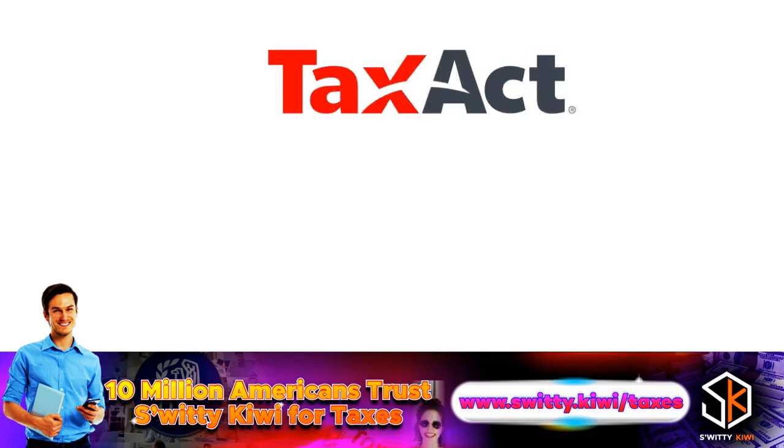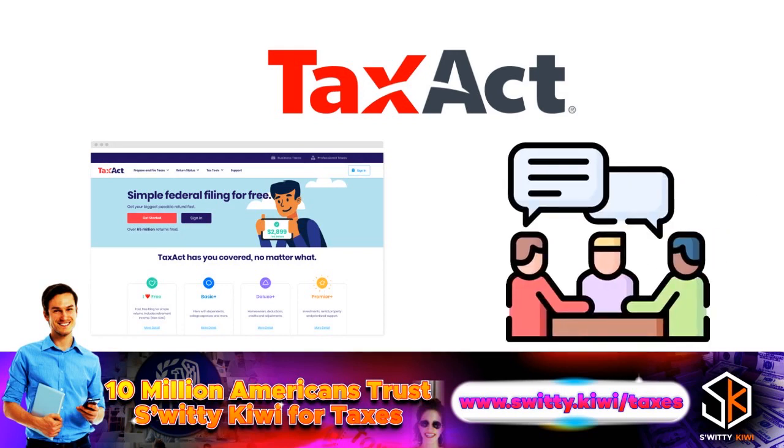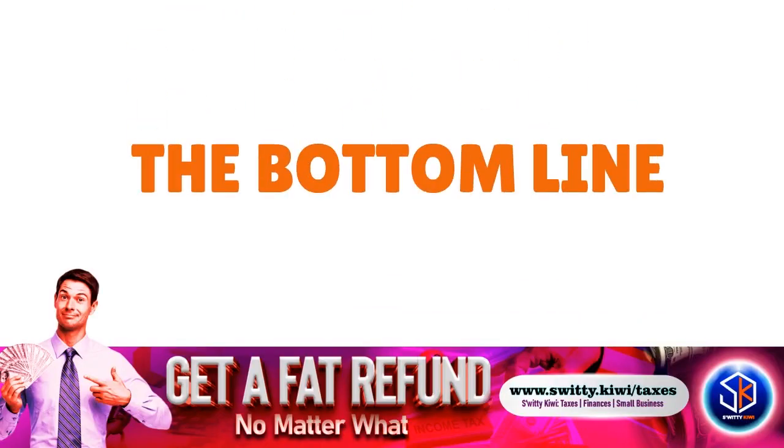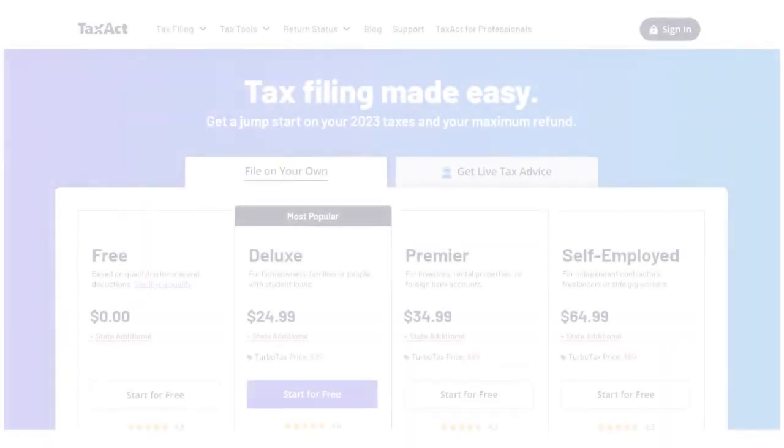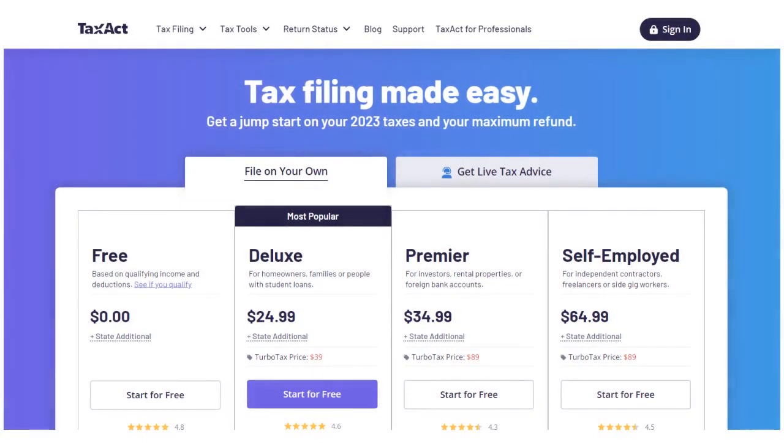Let's go granular on TaxAct. TaxAct is a great tax preparation software, but is it really worth it? We're going to have a clear conversation about TaxAct today. The bottom line is that TaxAct really guides both new and experienced users through the process of filing your taxes online every single year.